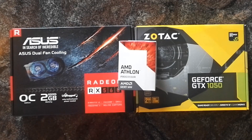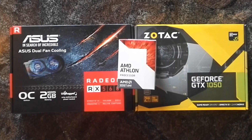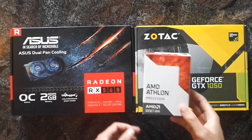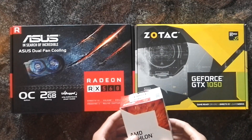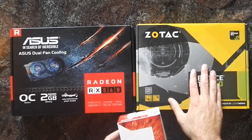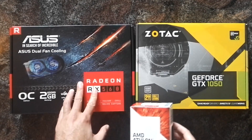Hi everybody. If you want to build a budget PC with an Athlon X4 950, you have to choose a graphics card at some point. Two GPUs you could consider are the NVIDIA GeForce GTX 1050 or an AMD Radeon RX 560.